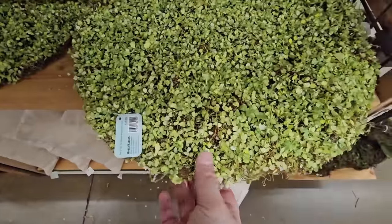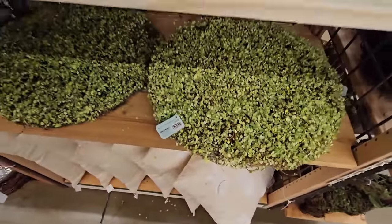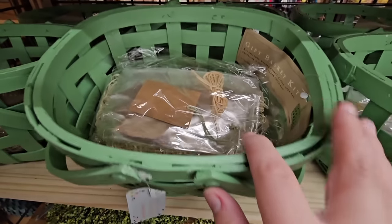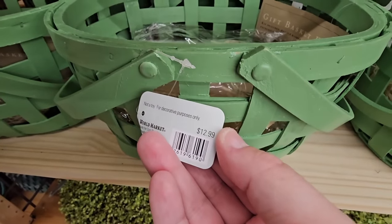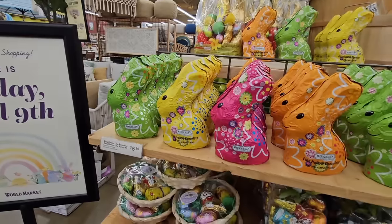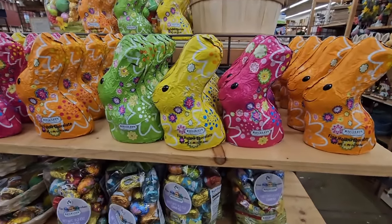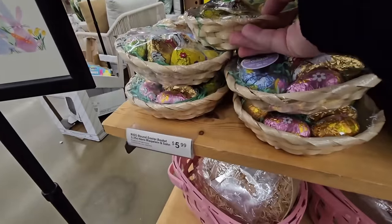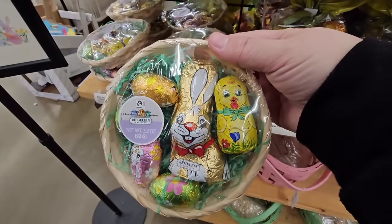Even this little decor — I would almost use this for a centerpiece — $20. Hopefully some of the stuff will go on sale. This green basket is actually really pretty too. It comes with everything to make your basket, and that one is $12.99. These are probably some of the best baskets I've seen. And look how colorful these bunnies are — they almost look like Lindt chocolate bunnies but they're not Lindt. Those are $5.99. And this little mini basket for $5.99 with different chocolates — that's a cute little Easter basket addition right there.